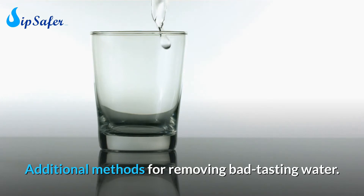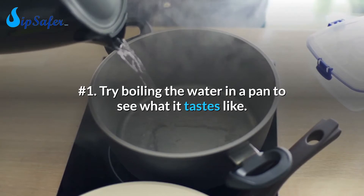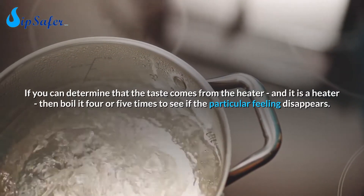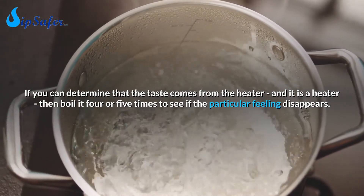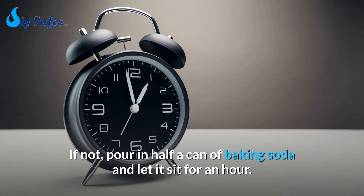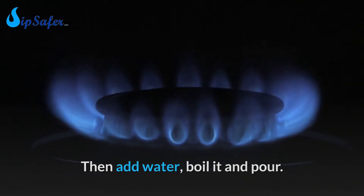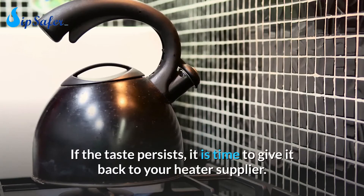Additional methods for removing bad-tasting water. Number 1: Try boiling the water in a pan to see what it tastes like. If you can determine that the taste comes from the heater, boil it four or five times to see if the particular feeling disappears — there may be some manufacturing chemicals present. If not, pour in half a can of baking soda and let it sit for an hour, then add water, boil it, and pour it out. Boil it again using only water, then throw it away. If the taste persists, it is time to return the heater to your supplier and get a better one.